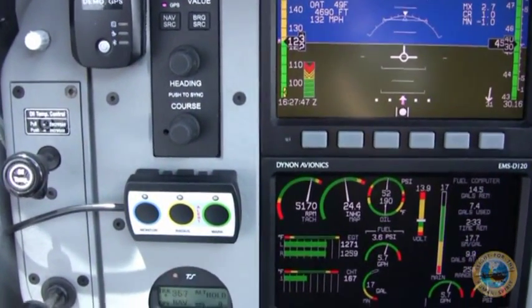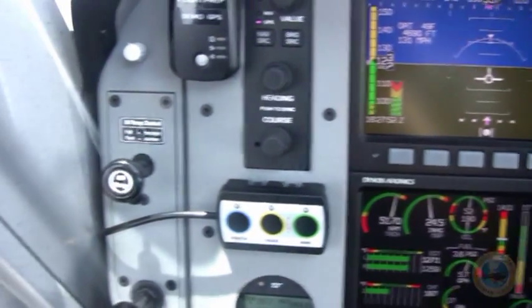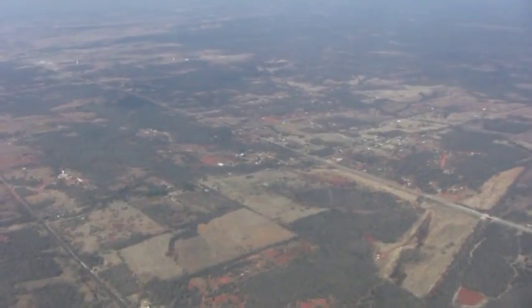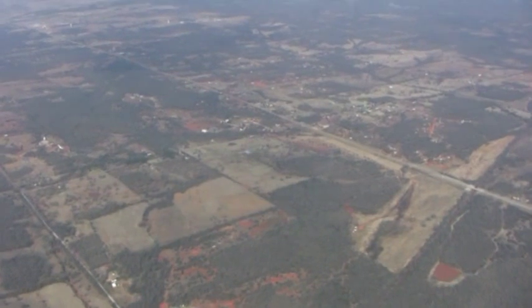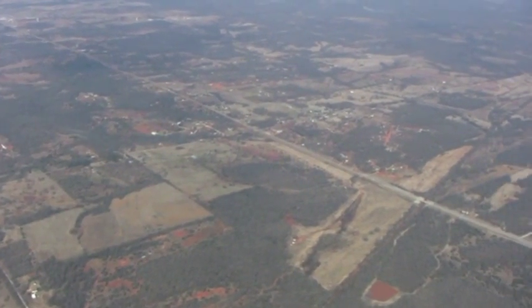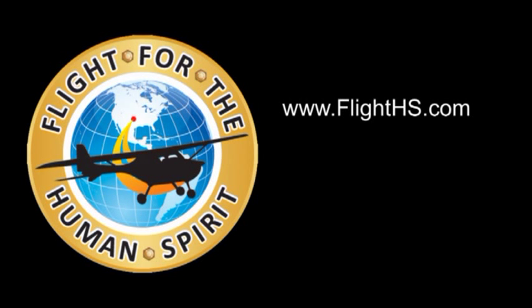Very nice piece of equipment. Very easy to use. A lot of people say that they're good for fleet operations, but from a peace of mind viewpoint, I highly recommend having this in any aircraft. That's the Spider Tracks satellite tracking system.